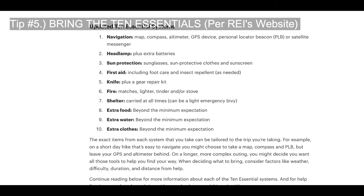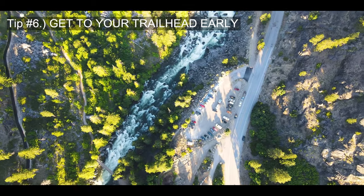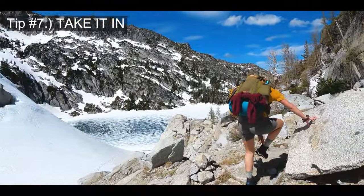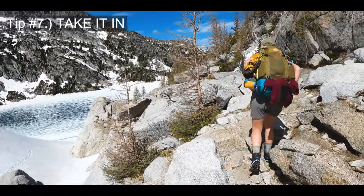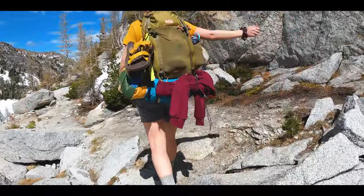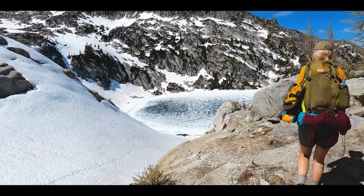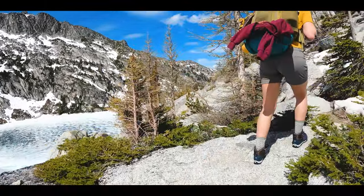Six: get to your trailhead early — the increasing popularity of the Enchantments is beginning to overcrowd the parking lots. Don't park on the road leading up to the Colchuck and Stuart trailhead or you may be cited. Seven: look around, enjoy the view. The Enchantments has truly earned its name — put the phone down, put the camera down, just take it in and enjoy it. Thanks everyone for watching — I hope this helps anyone looking to tackle the Enchantments. Like, comment, and subscribe, and let me know your own tips in the comments.